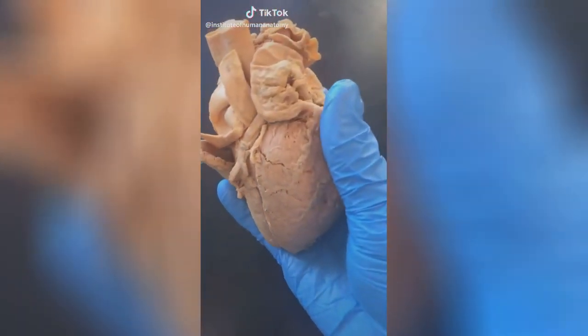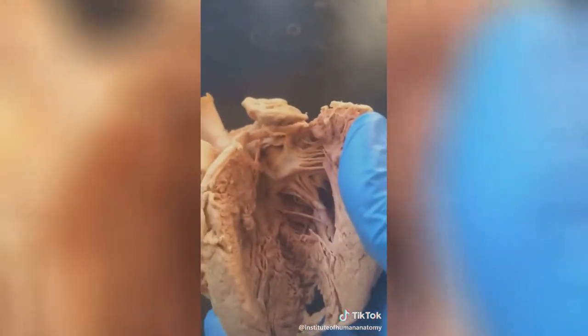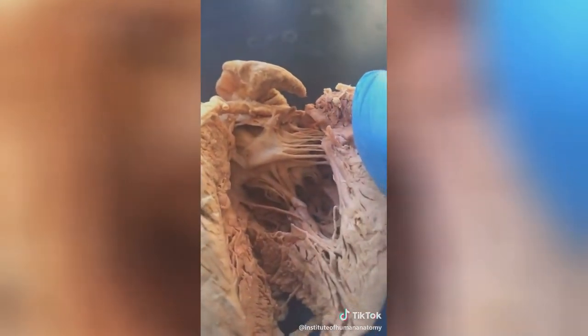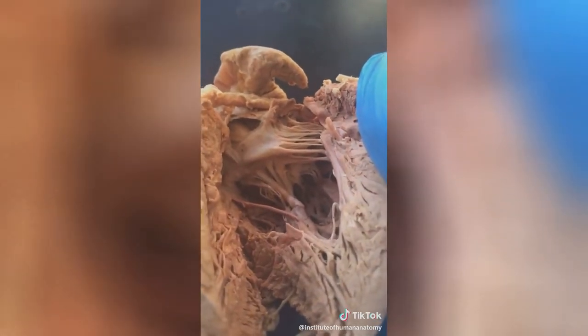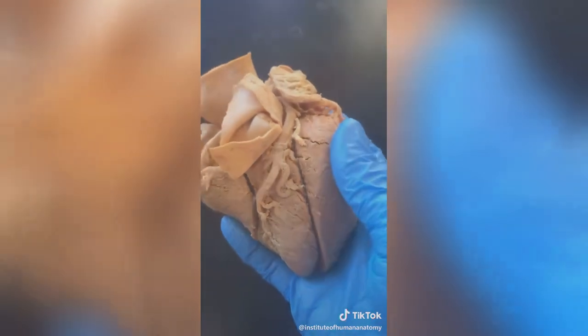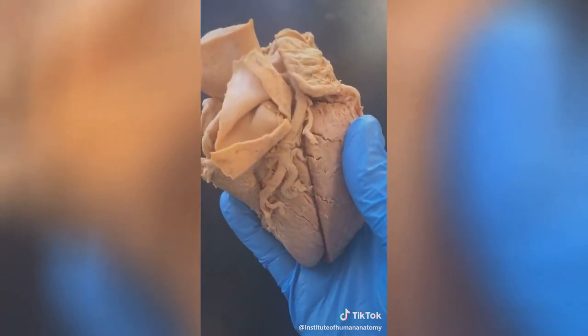The heart is probably my favorite organ, and something I want to show you that never ceases to amaze me is just how cool it looks on the inside. If you look and see this white flap thing up top, that's called the mitral valve and it separates the left atrium from the left ventricle. What's attached to it are these things called the chordae tendineae — those are your literal heart strings. The heart is just the workhorse of the body; it beats on average two and a half to three billion times over your lifetime.